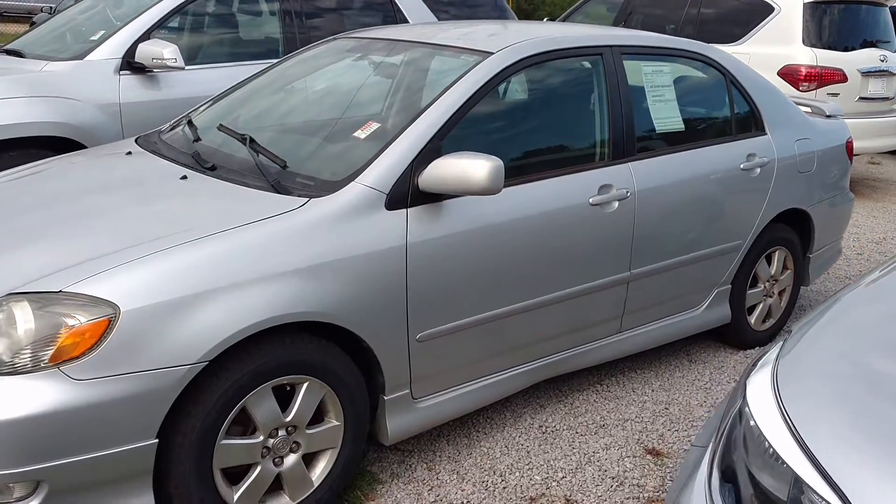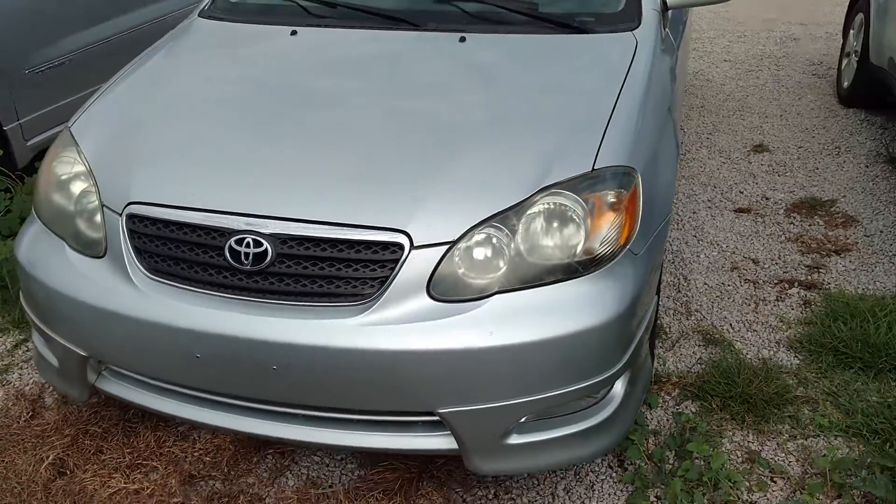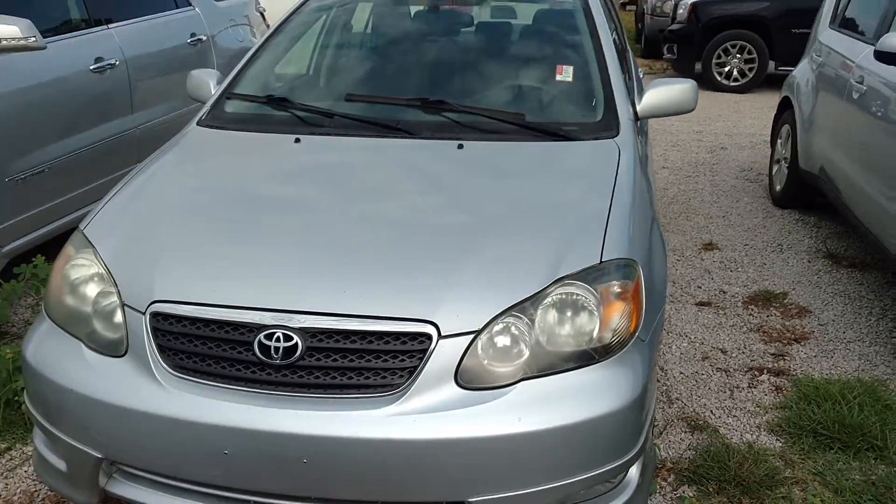Hey Elizabeth, how you doing? This is Jimmy up here at Jimmy Bridge Chevrolet. This is the 2007 Toyota Corolla that you're looking at.